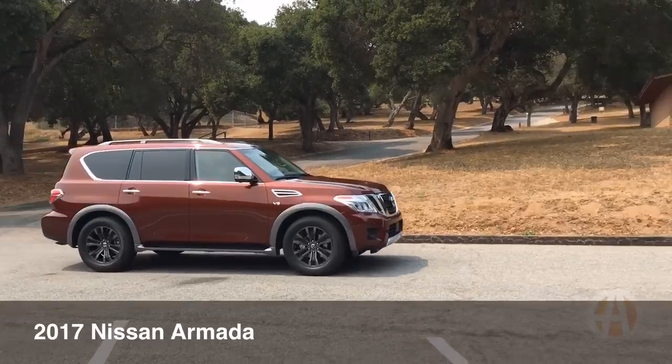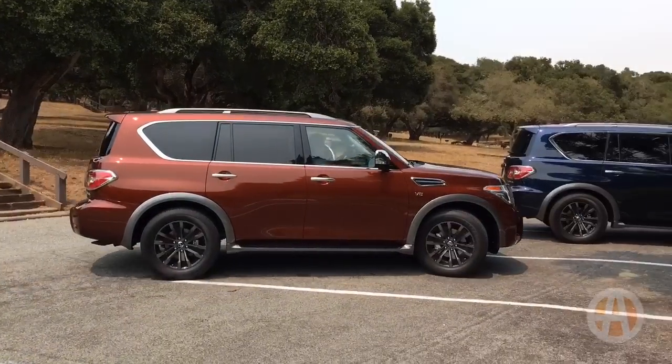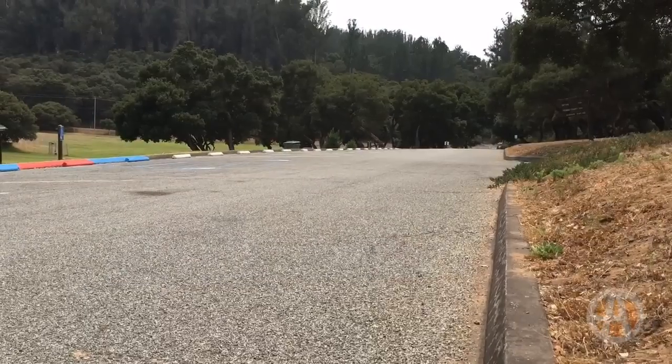If you've been following Nissan's 2017 Armada, you might be wondering if it can handle off-road terrain. Well, the short answer is yes, and here's why.